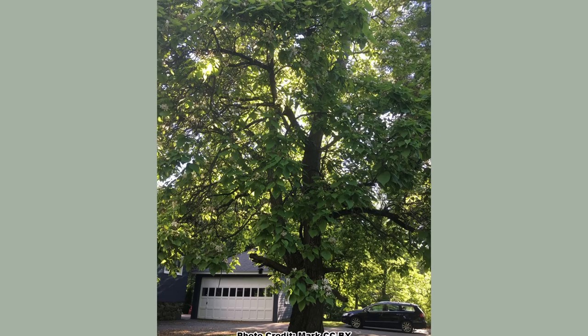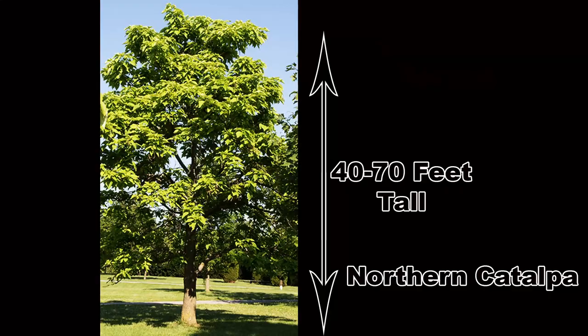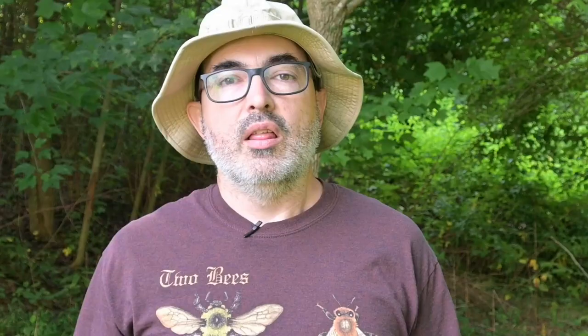This is one of the reasons they have been planted widely in cities and along roads. Due to their large leaves and form, they also make excellent shade trees. As similar as they are, there are differences between the species, size being one of them. The northern catalpa is a larger tree that will grow from 40 to 70 feet tall with a 20 to 50 foot crown spread.